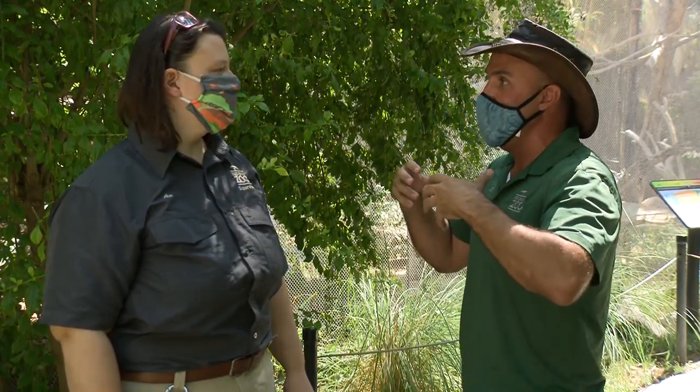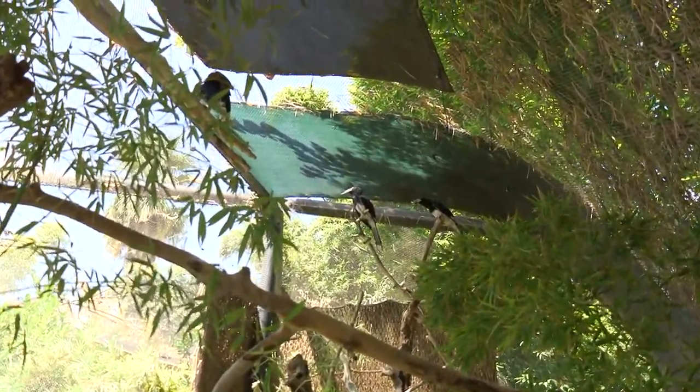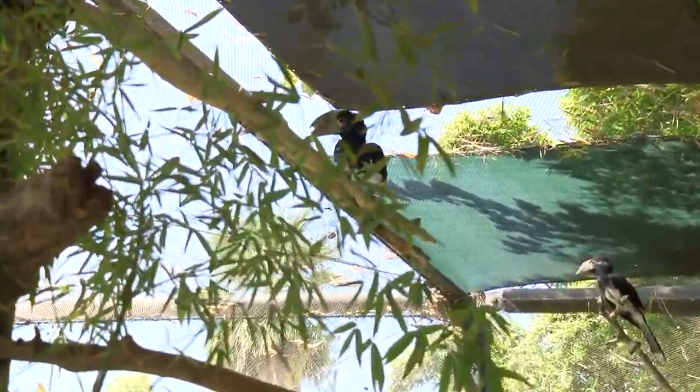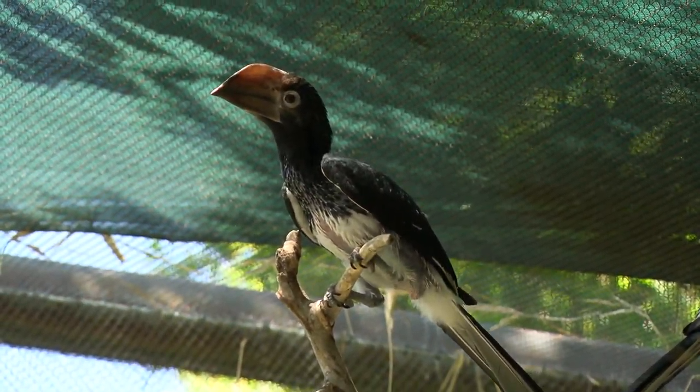From the time she mudded herself in to the time she came out, it was three months. That whole time she's relying on her mate to feed her and all the chicks. Mom is inside, lays eggs — and the eggs hatch after about 28 days. Then 50 days later, the chicks will be ready to come out.